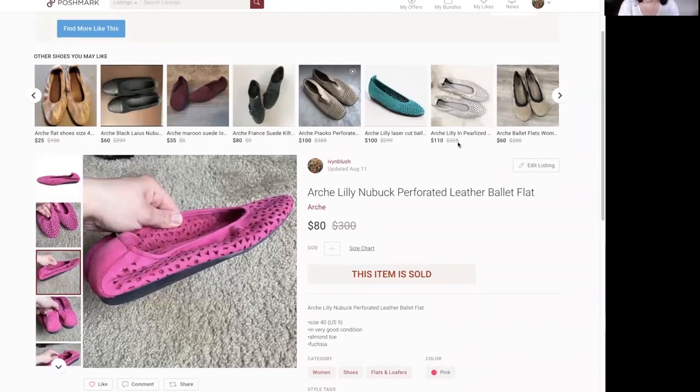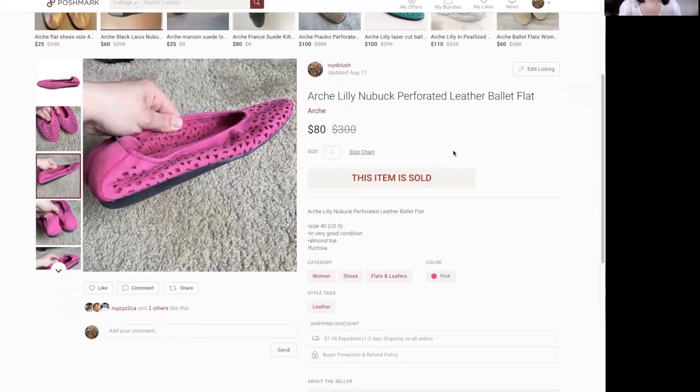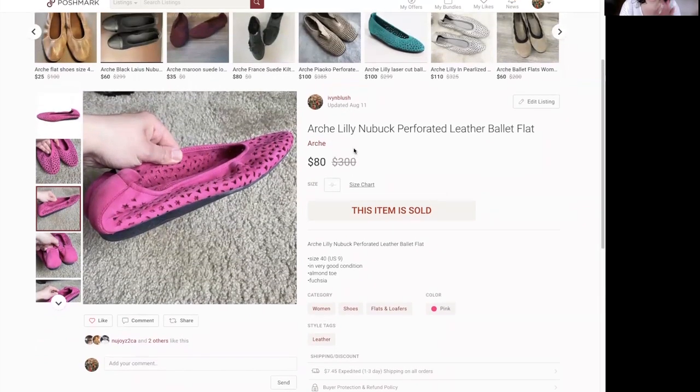These retail for quite a bit — people haven't priced accordingly on the platform. I had these priced at $80 and they sold for full asking price. This brand is definitely one to add to your list.